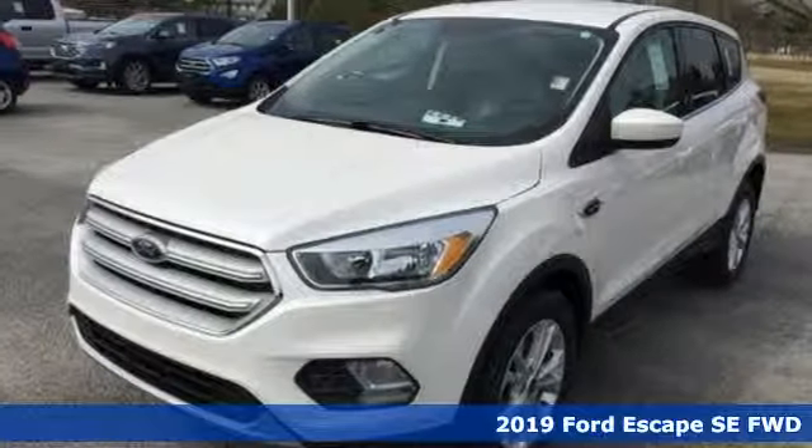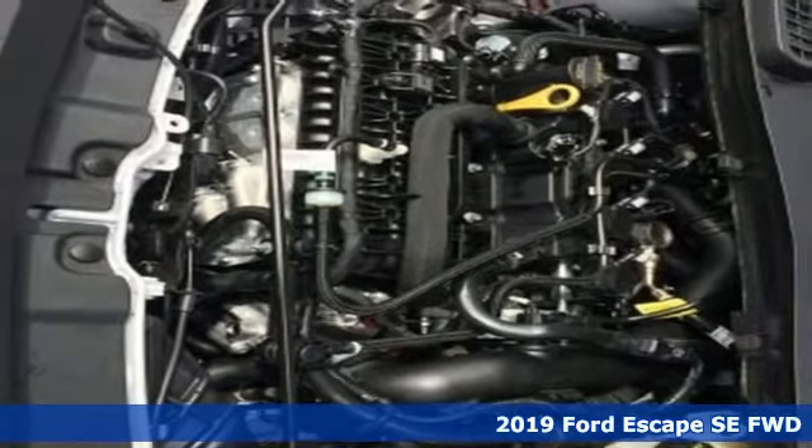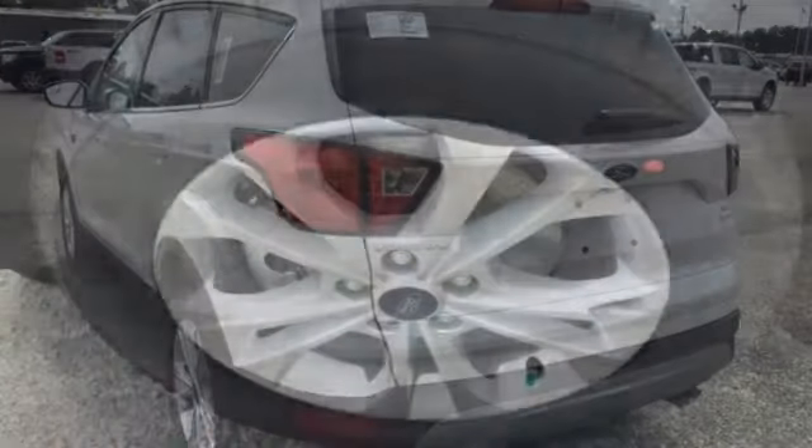It's a new 2019 Ford Escape. Yield to adventure. This SUV will take you and your toys to far away places. You'll look forward to every drive with features like these.